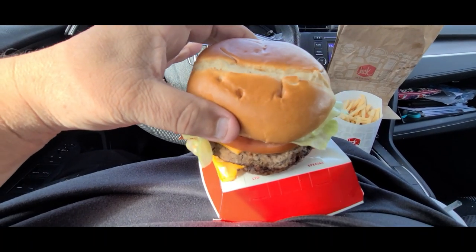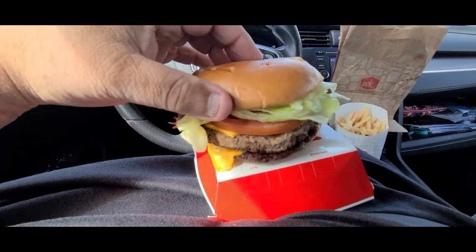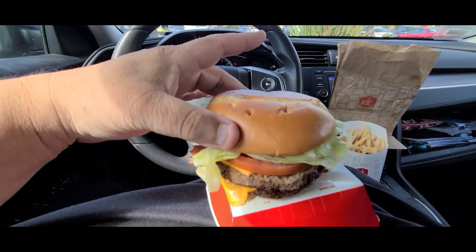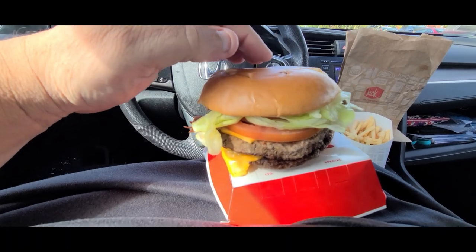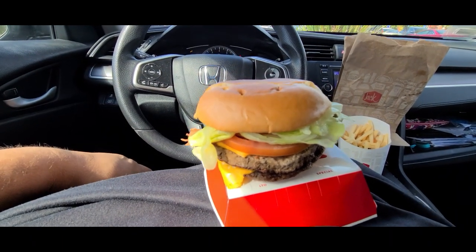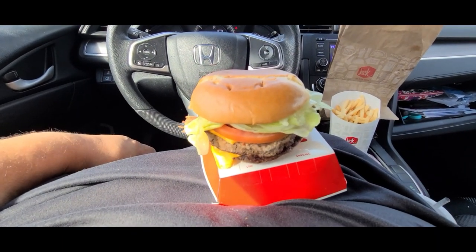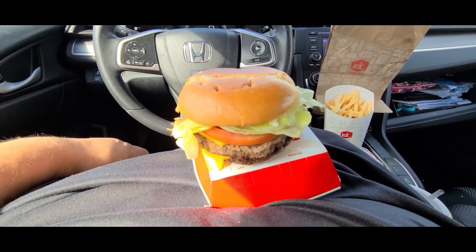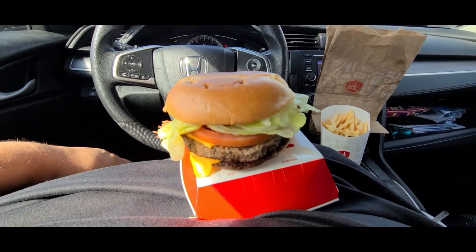Well, you can't win them all. I understand — it's probably busy and when you're used to making burgers all day, you just kind of throw it on. But whatever, it's just a bun. So, $9.71 for the combo. Got the fries and the drink. It's kind of a downer that I didn't get the cheddar bun.